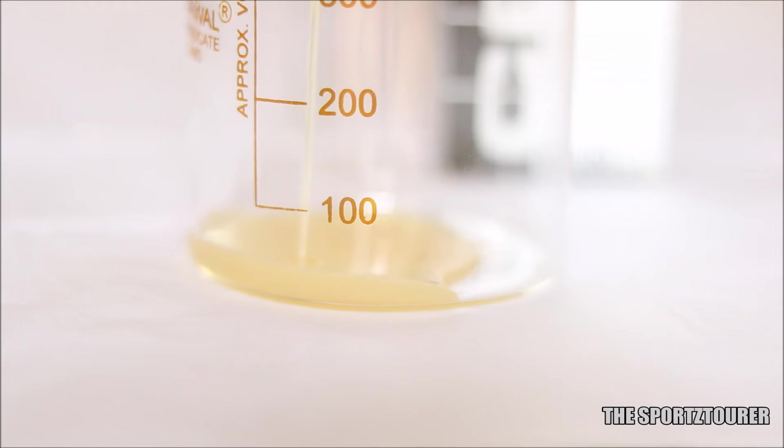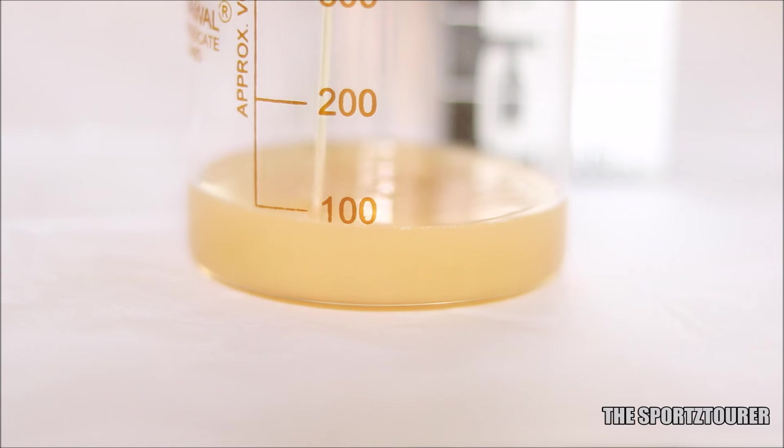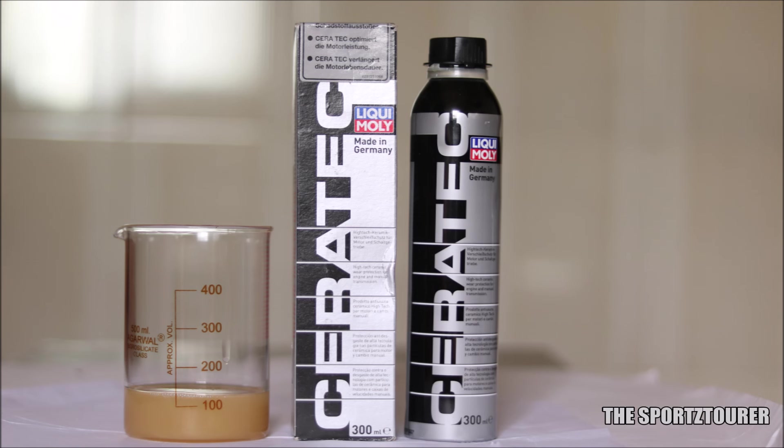Before doing this, I also did a mixing and solubility test on the Siratec with the MA2 and MB two-wheeler engine oils to check for any separation or precipitation. Things were absolutely fine, with no visible separation even after hours of no disturbance to the oil and Siratec mixture.